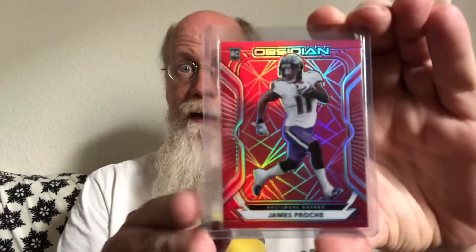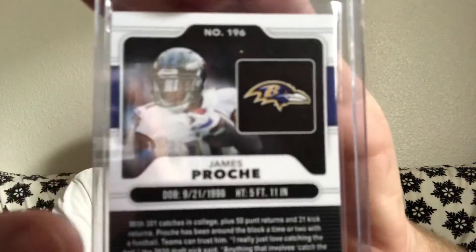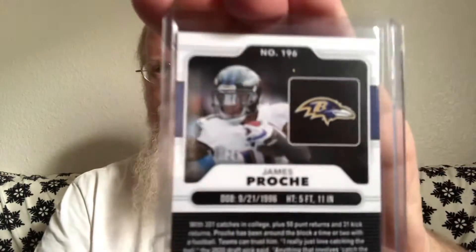This is called Etched Red Flood — or you could say Blood Flow. No, but it's called Red Flood. That'd be creepy. And it's number 13 of only 26. This has been Devin DuVernay — of course, his number is 13, so it's a numeric match to his jersey. But nevertheless, that is sweet.